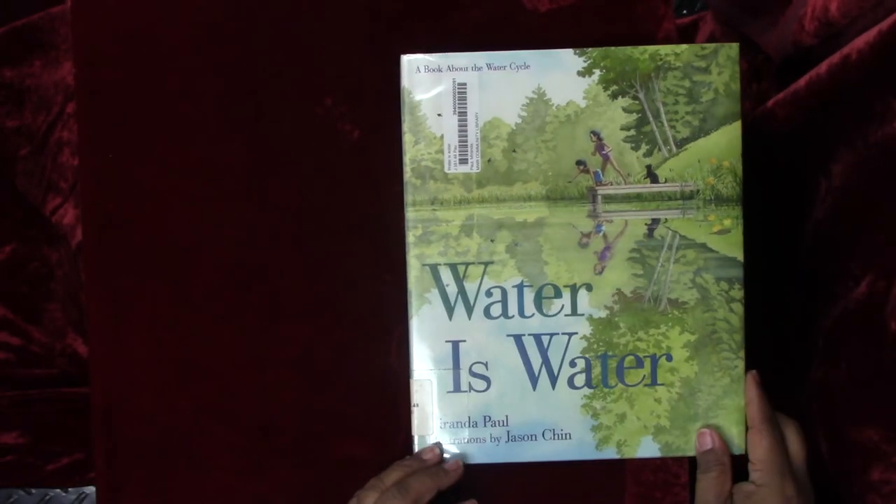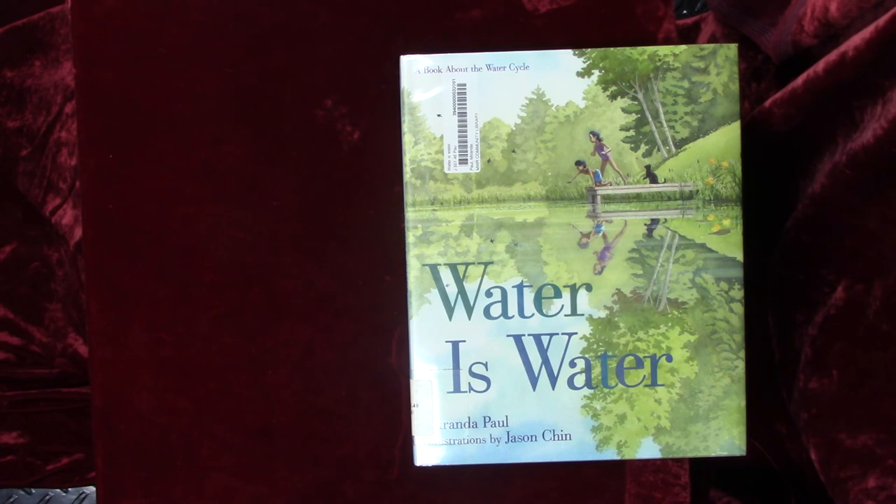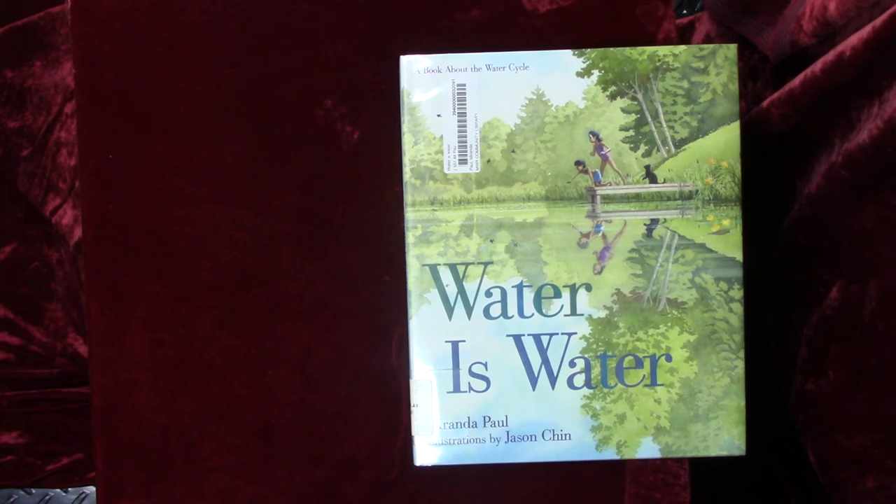The end. What a great book. Thank you for sharing this special reading time with me, friends. I hope you have an amazing day. Bye-bye.